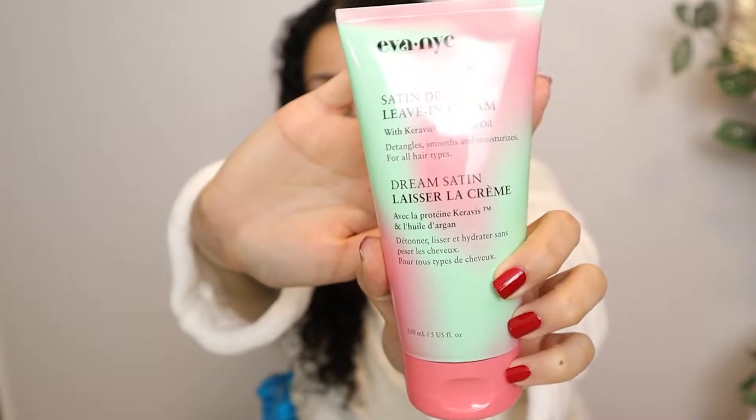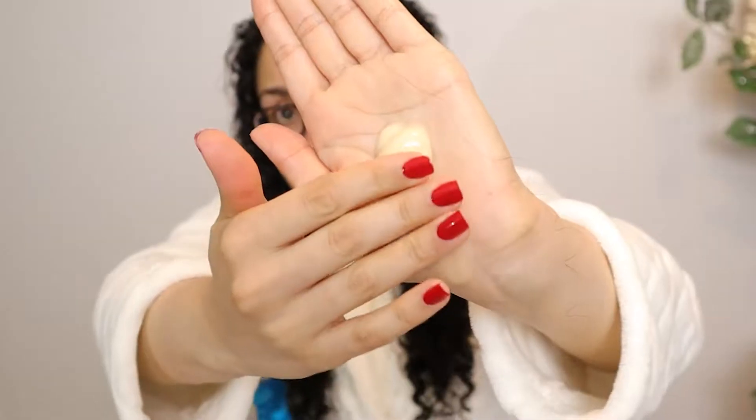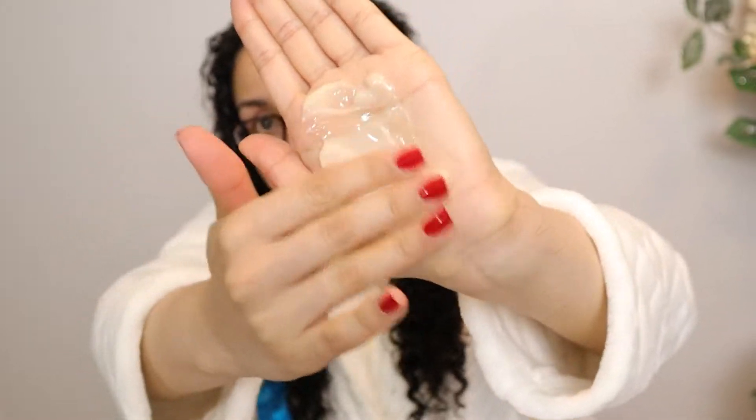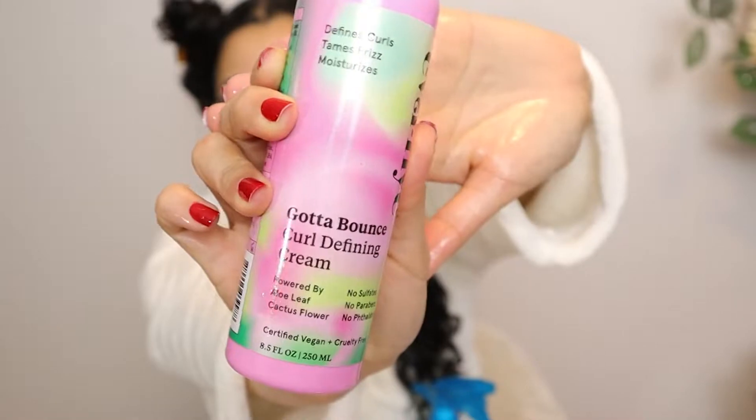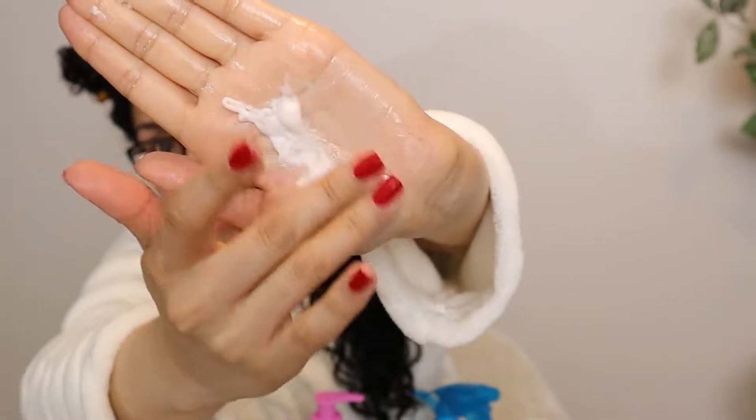For styling, I'm going in with the Eva NYC Satin Dream leave-in cream — a really hydrating primer for the hair. It has a nice blend of oils and smells great. I'm going to comb that through my hair, then follow with the Eva NYC Gotta Bounce curl defining cream as my second product, concentrating on the ends.